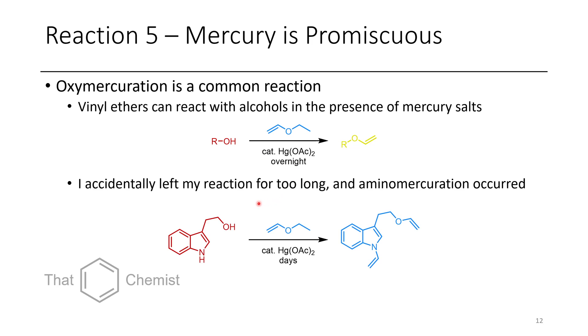I did this reaction but accidentally left it too long. This is tryptofol — an indole-containing ethanol. When I left it for two or three days, it had entirely converted to this N-vinyl, O-vinyl species. There are no reports of this type of N-vinylation reaction with mercury in the literature. It's not that useful, since you can just treat indoles with acetylene to get the same N-vinyl products — but it is surprising. You always hear about oxymercuration, but never aminomercuration.